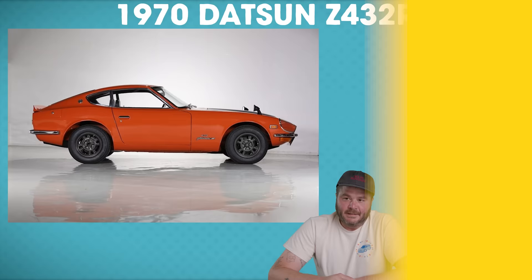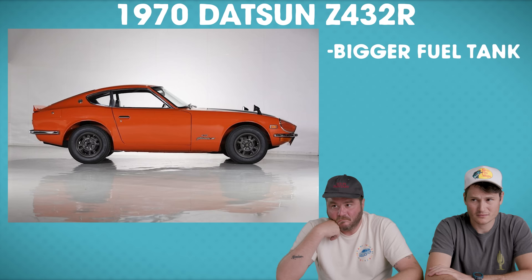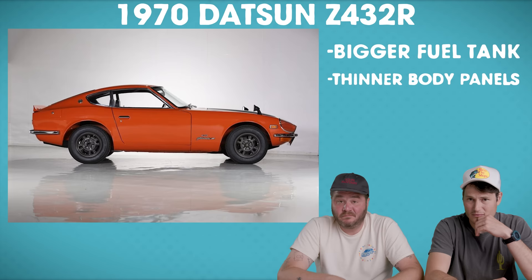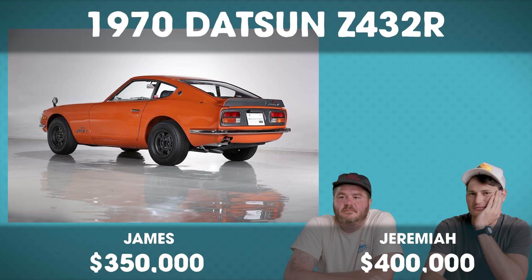Our next car is a 1970 Nissan Fairlady Z, sold at BH Auctions in Tokyo. It's a Z432R, which has a bigger fuel tank for endurance racing. The body panels are 0.2 millimeters thinner, and the side and rear windows are made of a lightweight acrylic. Only 30 to 50 of these were built. Not only is this old and increasingly rare, it's a special one. I guess $350,000. I'm going to say $400,000. The Fairlady Z sold for $805,000.